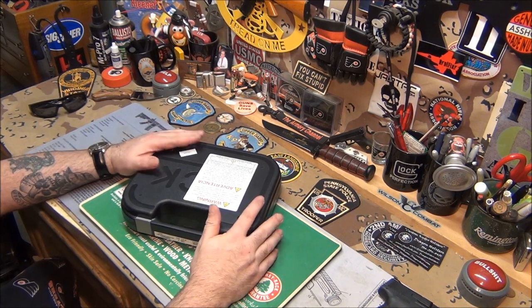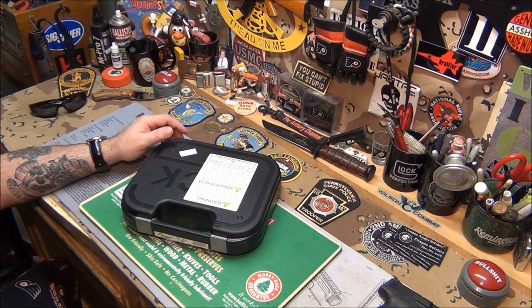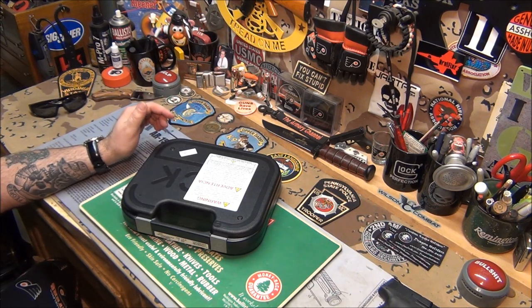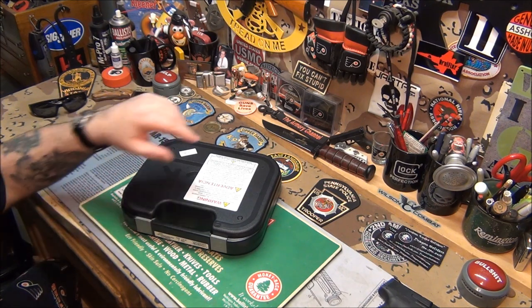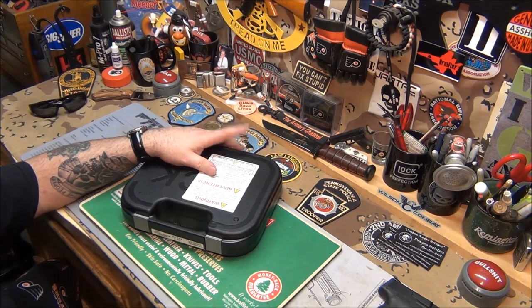Before I take this out, I just want to mention a few things about Double Action. If you live local and want to come in, we've got a special on ammo — 556 PMC, a thousand rounds for $399 plus tax. That's just for walk-ins; we don't ship ammo.